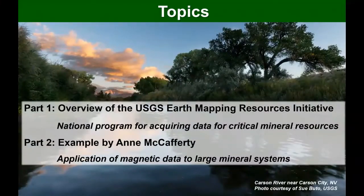I'm going to give a brief overview of our USGS Earth Mapping Resources Initiative, which is really a national program for acquiring data for critical mineral resources, and then transition to Ann, who's going to show how some of these data can be applied to understanding concealed large mineral systems in the US.